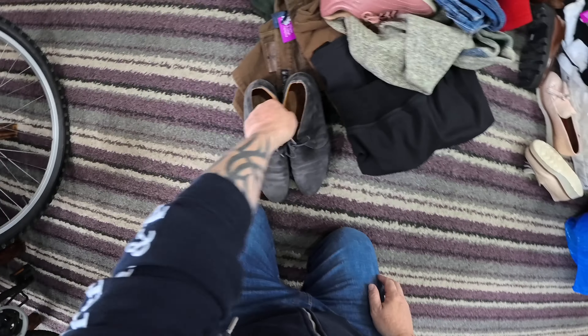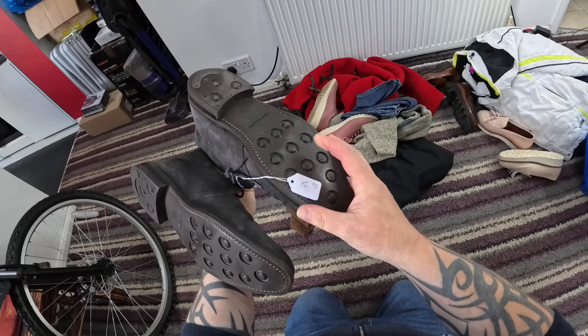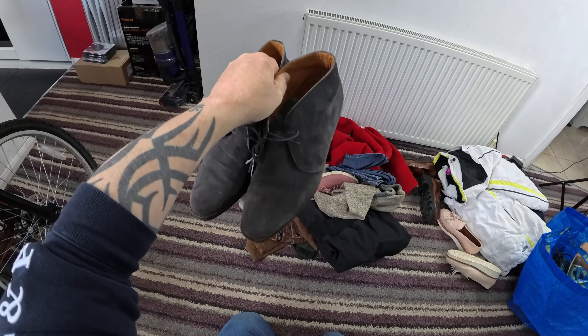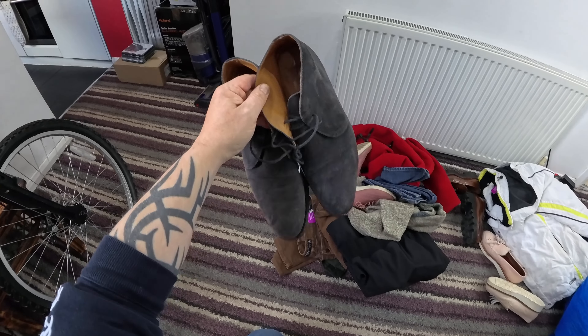These are Russell & Bromley boots — really nice, and they look like they've hardly been worn. I paid £5 for those; they're like a grey suede. They'll give me a listing value of between £40 and £45. I might tweak that up to £50 actually, because they are in rather good nick.